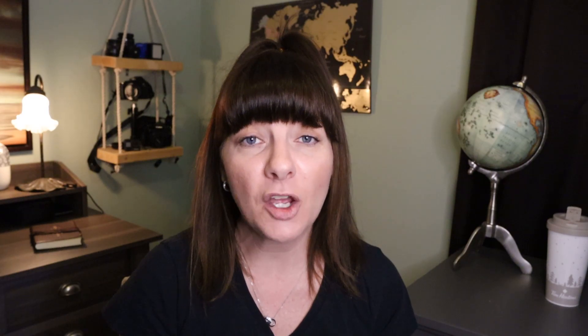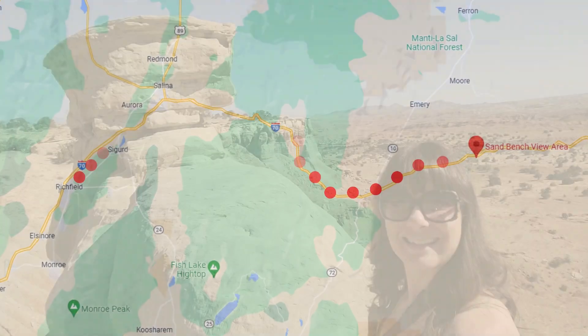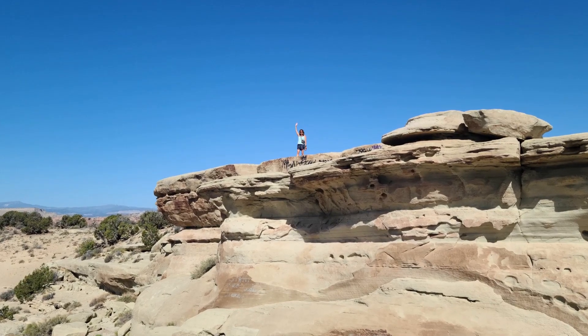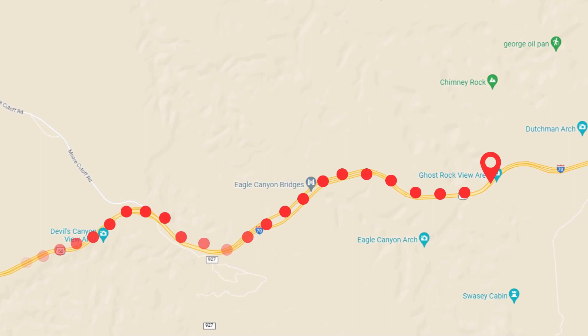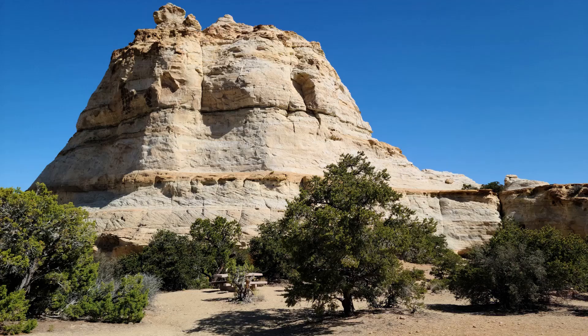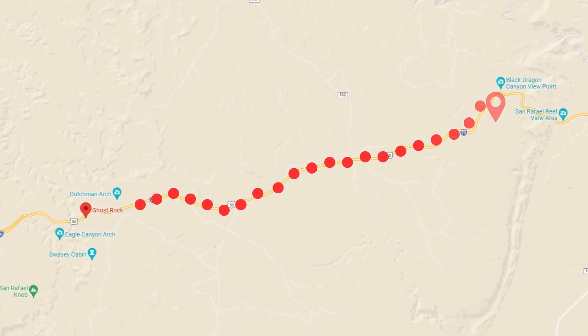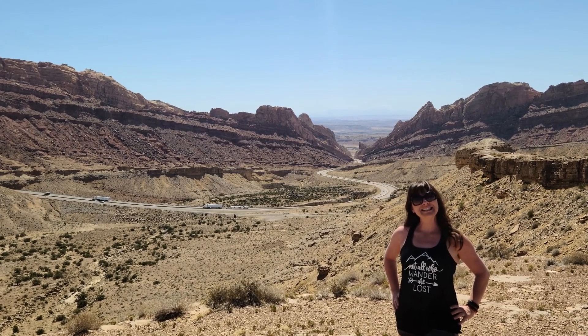We're making our way to Moab. Along I-70 there are quite a few rest areas and outlooks. A couple you definitely want to stop at are the Sand Beach View Area — probably the first spot you'll get out and stretch your legs — followed by the Ghost Rock View Area. And definitely one spot you really want to check out is the Spotted Wolf Canyon View Area.